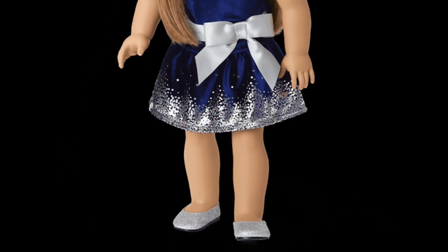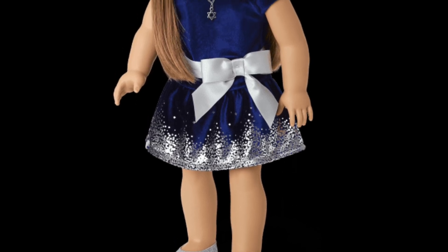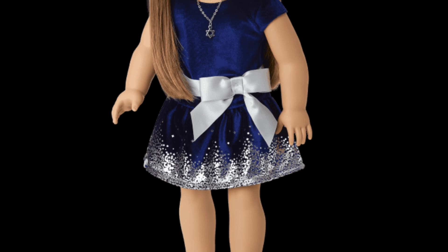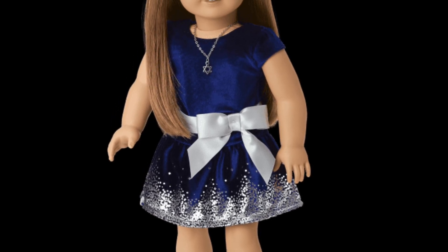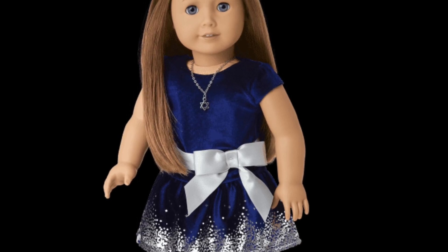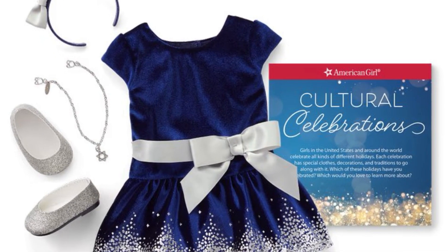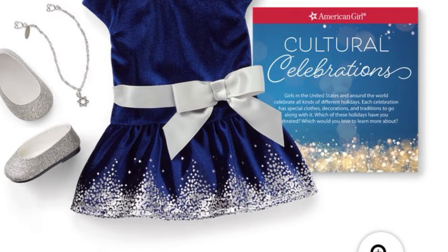This is the Hanukkah celebration outfit and it is available now for $38. I think this is super cute. I like the subtle design with the little snowy details at the bottom, I love the dark blue, and you get a little necklace with the Star of David on it. I don't know exactly what it's called, but I do like this outfit. I just think there are better ones and it's a bit basic — and $38 is a bit much, although you do get a necklace and shoes.